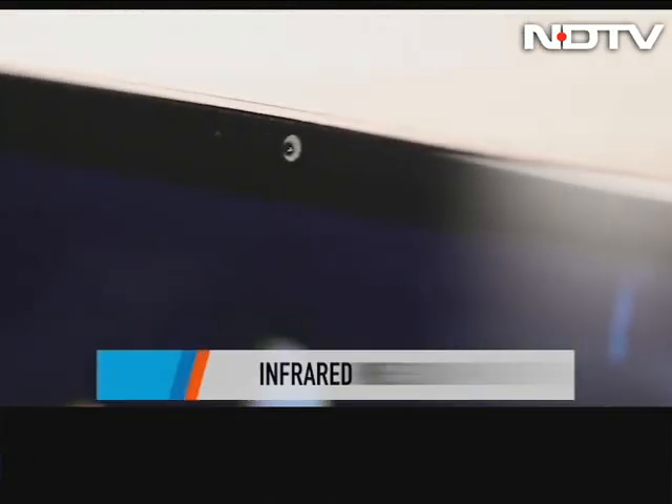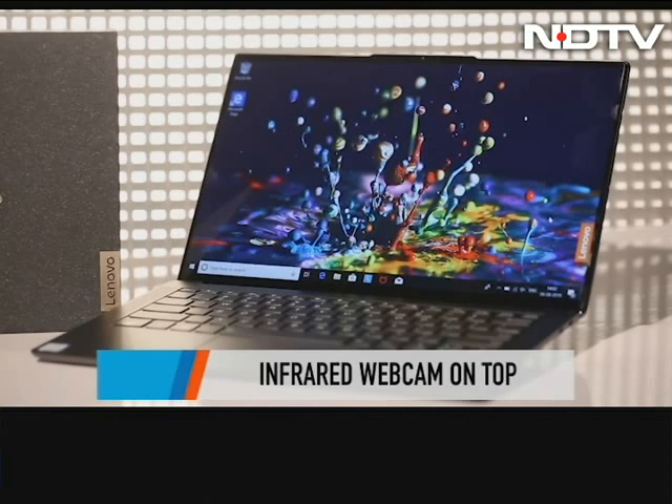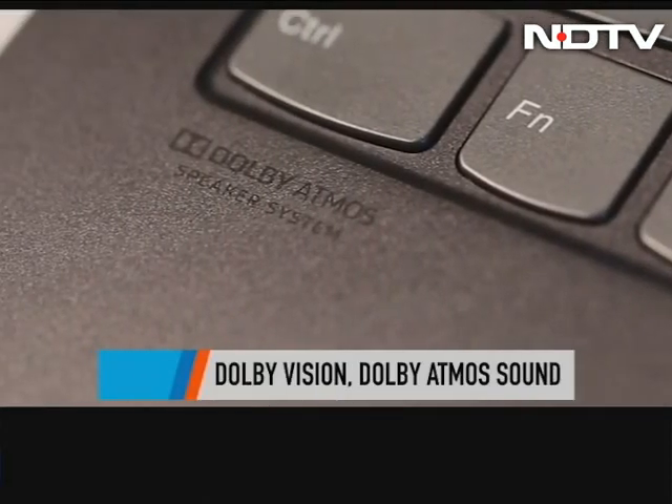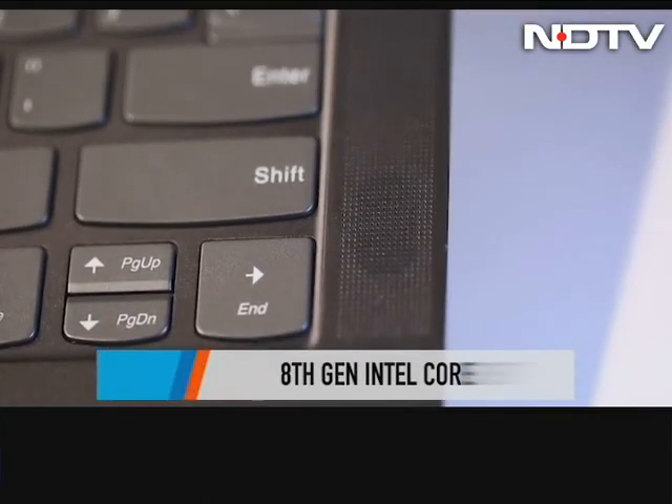Despite the thinness, there is an infrared webcam above the display in the form of a notch, but it's not intrusive. There is Dolby Vision and a Dolby Atmos speaker system with a smart audio amplifier, so you can enjoy 360-degree immersive sound.